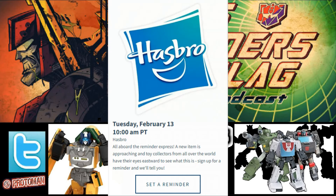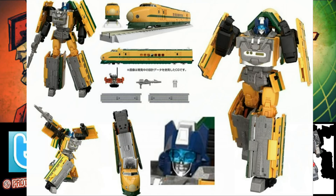We have a reminder here — all aboard the reminder express, a new item is approaching, and toy collectors from all over the world are looking eastward to see what this is. The eastward suggestion and Japanese item clearly point to the Masterpiece MPG-08 Yamabuki Dr. Yellow, which we talked about just this past week. Currently as of this recording, it was pretty much just on Amazon at 24,600 yen.